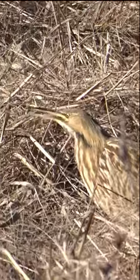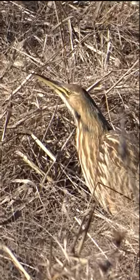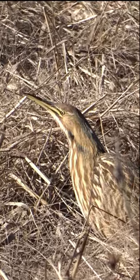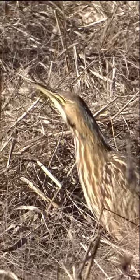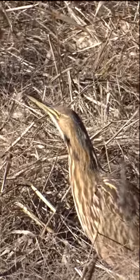The American bittern is a medium to large-sized wading bird that belongs to the heron family. They are known for their cryptic and reclusive nature, making it a challenging bird to spot in the wild.